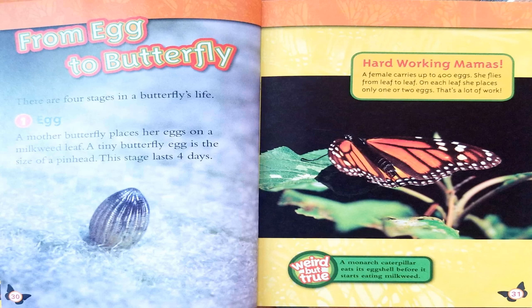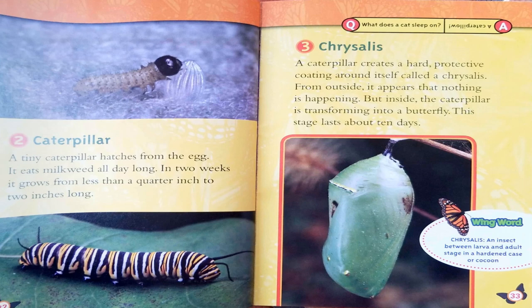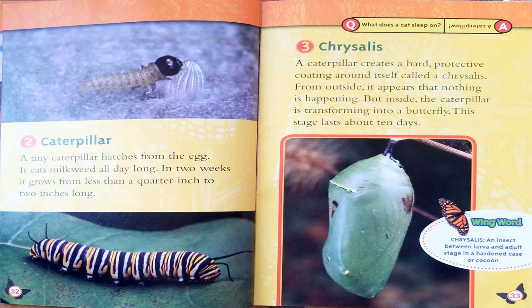Weird but true: a monarch caterpillar eats its eggshell before it starts eating milkweed. The second stage is caterpillar. A tiny caterpillar hatches from the egg and eats milkweed all day long. In two weeks, it grows from less than a quarter inch to two inches long.